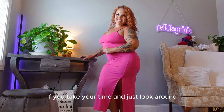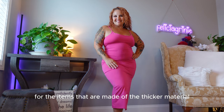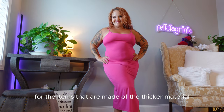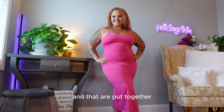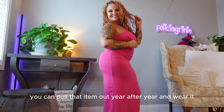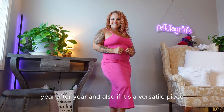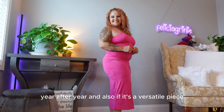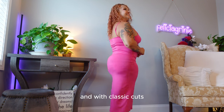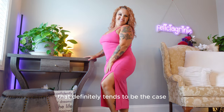If you take your time and look for items made of thicker material that are put together well, you can pull that item out year after year and wear it. And if it's a versatile piece, you'll reach for it multiple times. With classic cuts, that definitely tends to be the case.